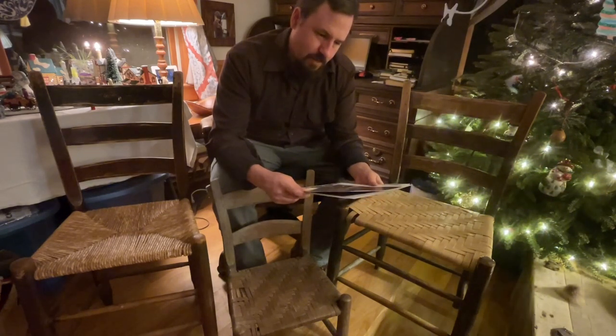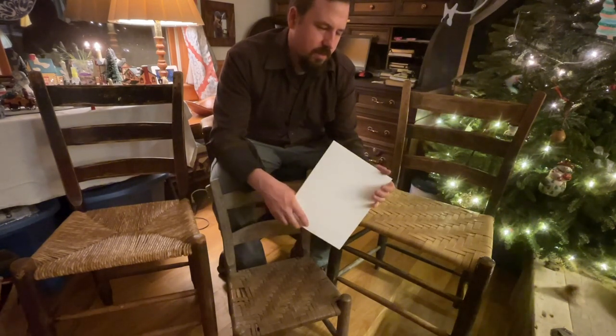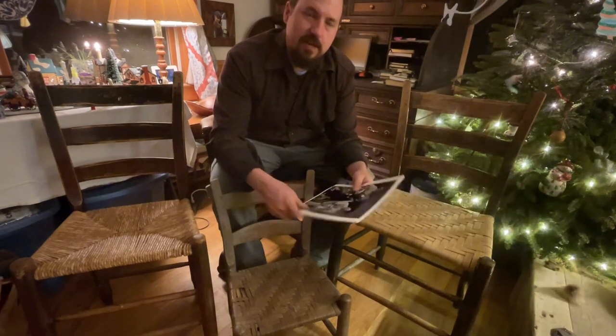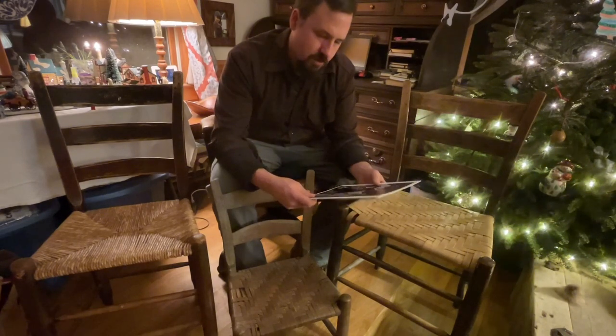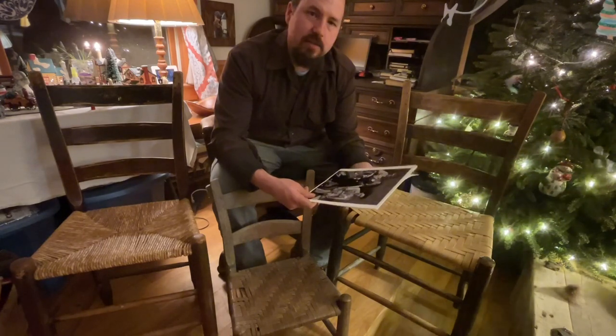I finally found out that one of my neighbors — not real close, but a neighbor — was his grandson. He's got all of Birdie's tools and equipment from the wood shop. I was glad to find that out and I'm going to go see him one day and look at that.